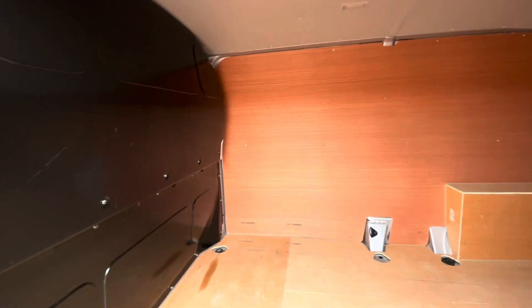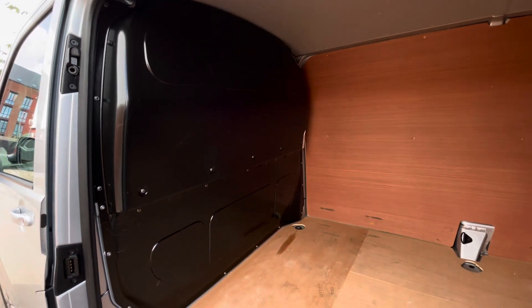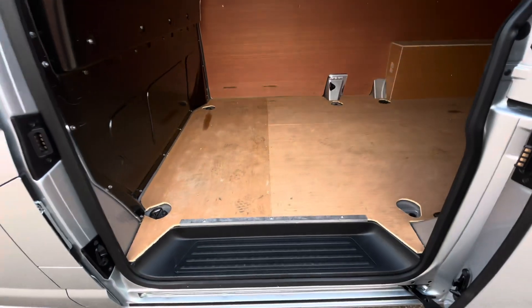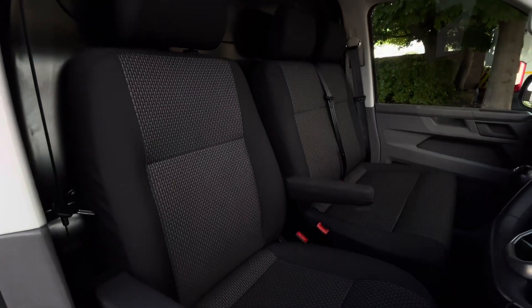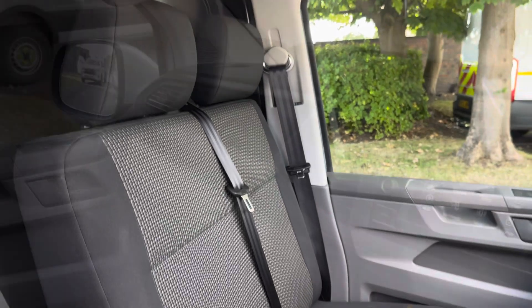Access into the load area can also be found on the passenger side of the vehicle. A full steel black bulkhead separates the load area from the cab and there's a step on the side allowing easy access into and out of the vehicle. Up front in the driver's cab we'll have a twin-armour seat for the driver. Next to this we'll find a twin-seater passenger bench with some under-seat storage.